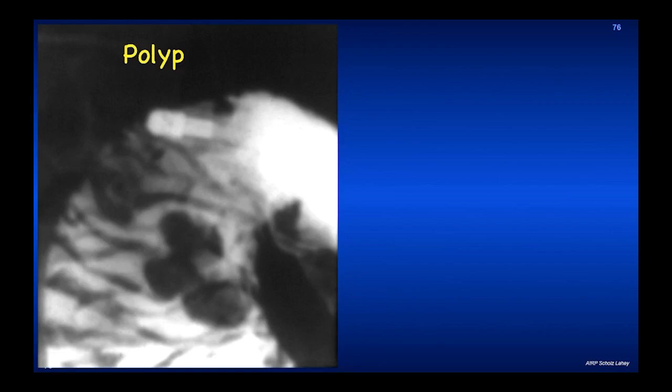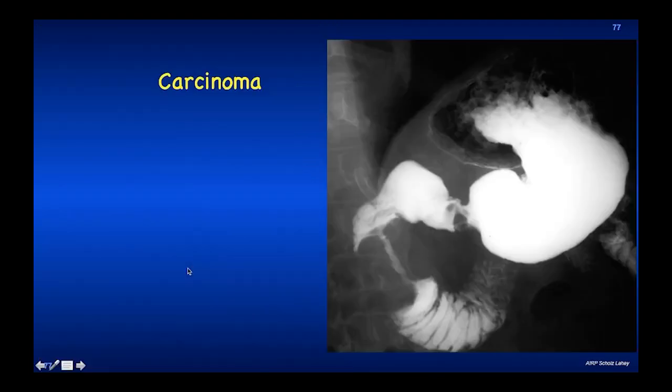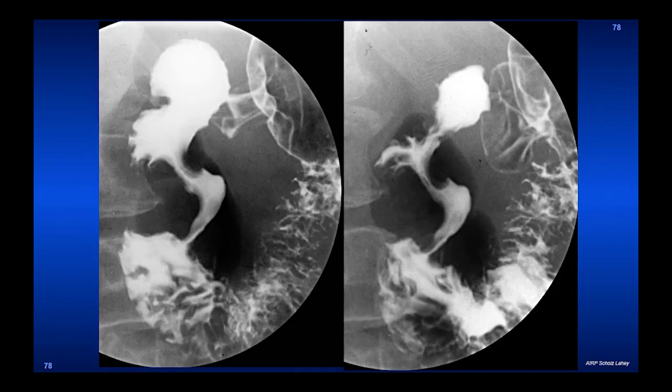Polyps occur anywhere in the alimentary tract — esophagus, stomach, duodenum, etc. Here is a polypoid multilobulated benign adenoma, and this is a carcinoma of the duodenum with a classic apple core. Don't be puzzled if you see something strange in the duodenum — transfer it mentally to another organ. You would not hesitate calling this an apple core carcinoma of the colon. This is an apple core carcinoma of the duodenum and a polyp of the duodenum. Another apple core lesion, similar but even tighter.